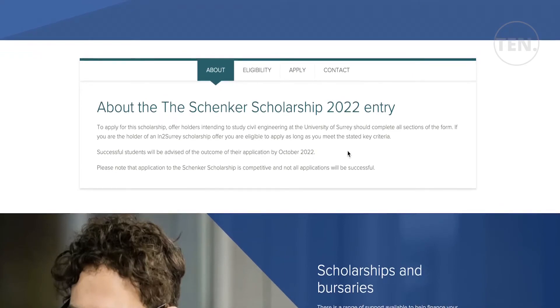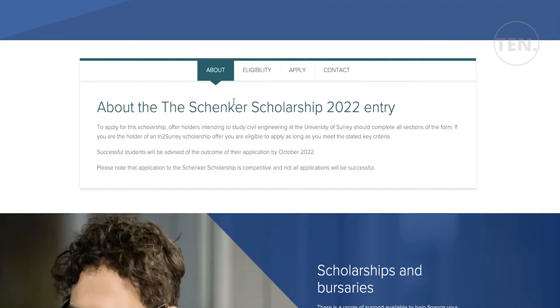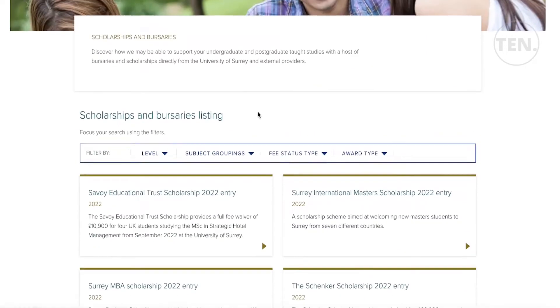There is also the Skenture Scholarship for 2022 entry, specifically for civil engineering students. You must demonstrate a household income of less than £35,000 to be eligible. If you are already enrolled in the civil engineering program, you should definitely check this out as it is also available to currently enrolled students.